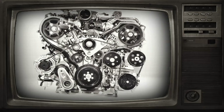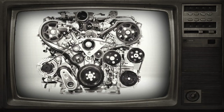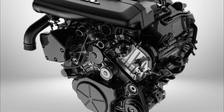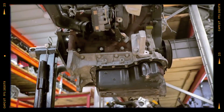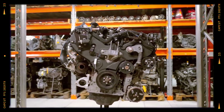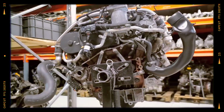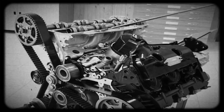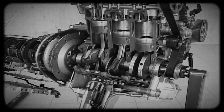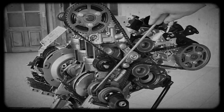The Ford 3.0 litre Powerstroke diesel V6 arrived in 2018, aiming directly at competitors like Ram's EcoDiesel. Borrowed from the proven European Lion diesel family and extensively adapted by Ford for the F-150, it quickly made headlines for balancing excellent fuel economy with impressive torque and towing capabilities. But how does it fare long term? Today we'll dive deep into its specs, explore its common issues and reveal what you need to know about its real world reliability.